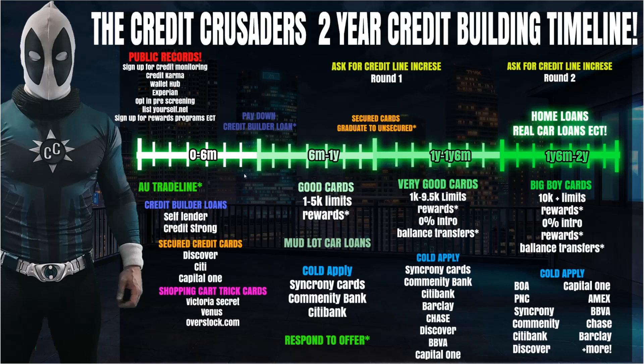Moving along — around months five to six, you can start thinking about paying down your credit builder loan. You might think paying it over time builds more credit, and it does, but it actually hurts your score to have a new loan where you still owe most of the balance. A good idea is to pay it off or at least pay it down to about half, so when you apply in this phase, lenders see that you've paid half of it down, which looks good on a credit report.